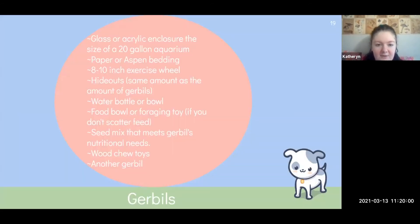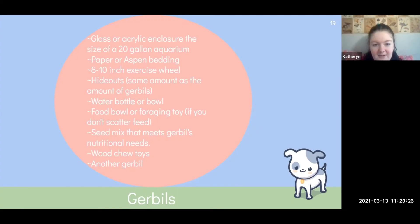Gerbils are similar but they are big chewers — anyone who has gerbils knows that. They need a glass or acrylic enclosure the size of a 20-gallon aquarium minimum, because they will chew out of any other enclosure — a bin cage, a plastic pet store enclosure. They are the biggest chewers of the rodent family. They also need bedding, a wheel, hideouts, and another gerbil because they'll get very sad without a companion. They need a water bottle or bowl, food bowl, food, and lots of chew toys. You can toss in paper towel rolls and they'll have a field day. Just avoid plastic.